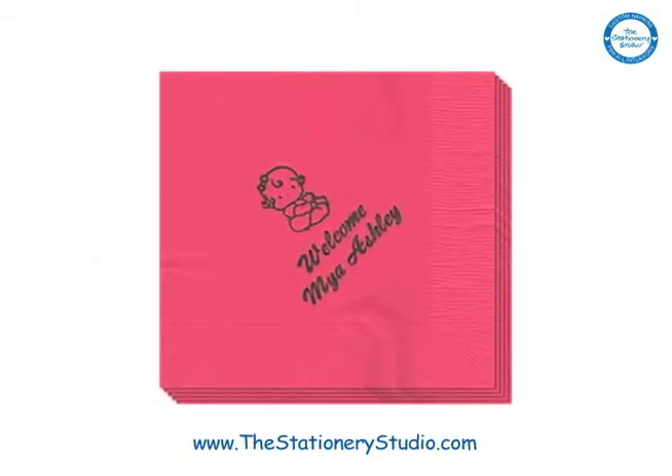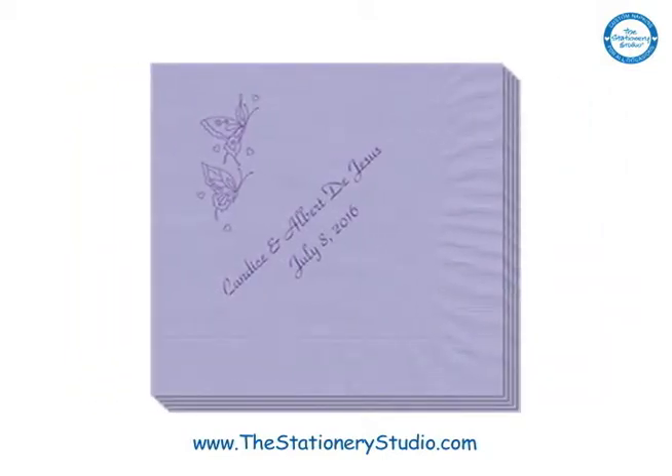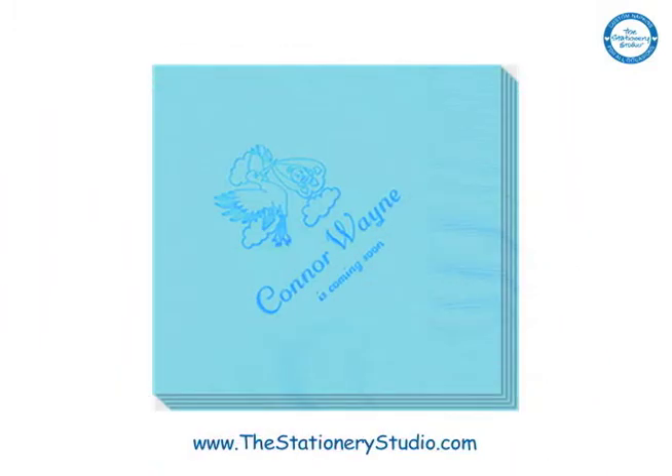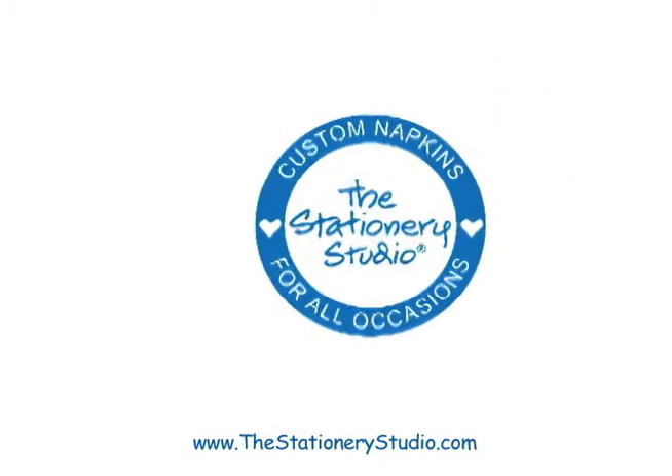Both practical and unique, the special day will express the excitement the guests and the new mom-to-be are feeling for the arrival of a new little one. These items and many more are all available at thestationarystudio.com.